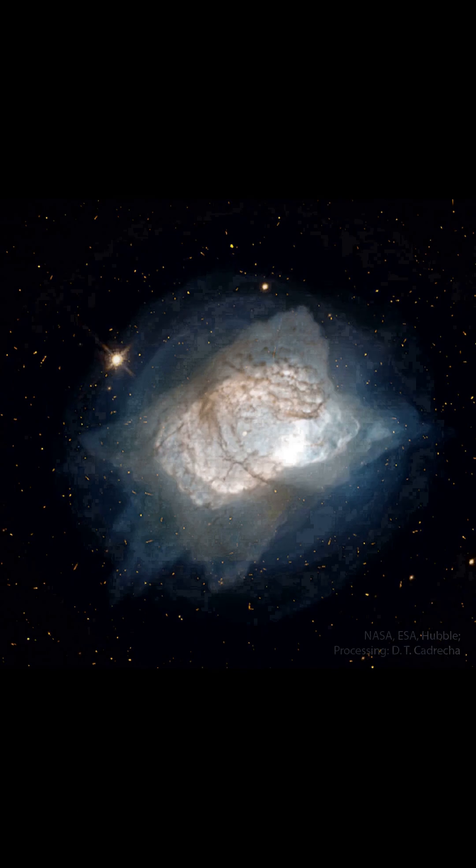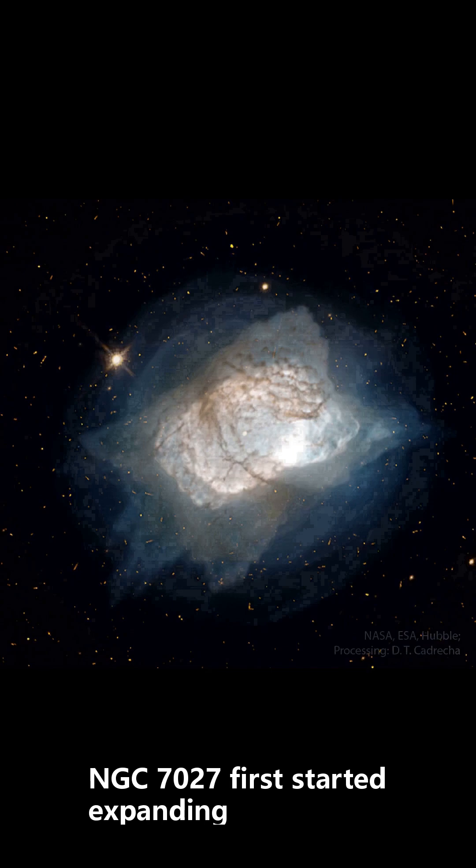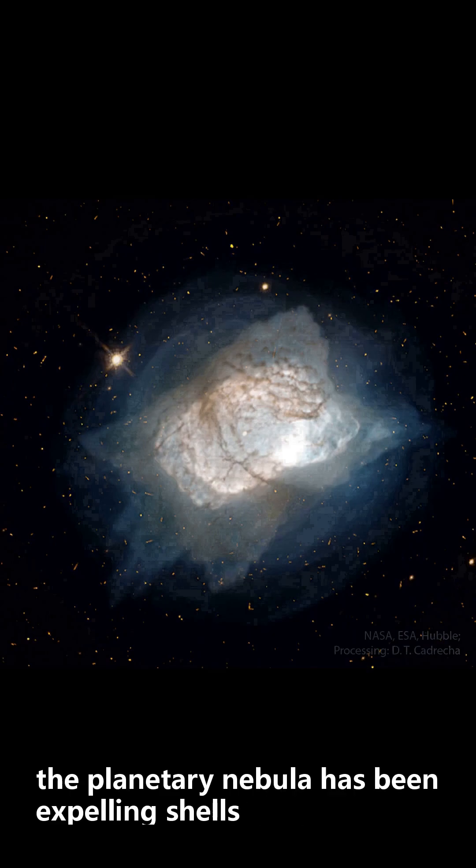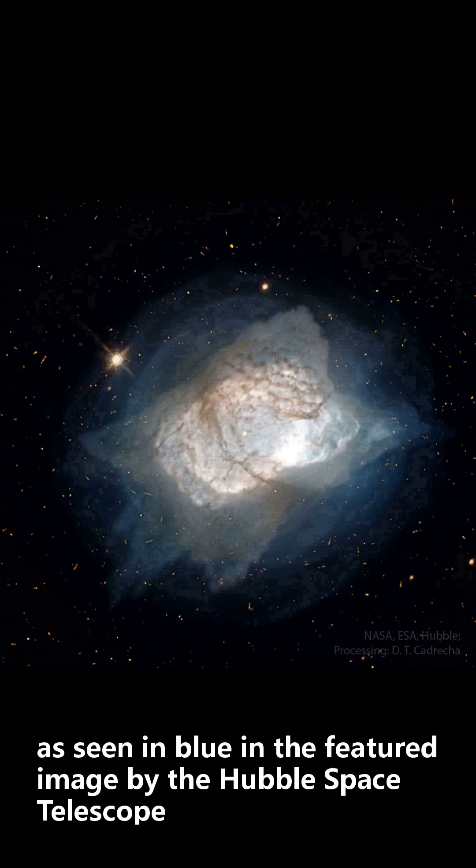Given its expansion rate, NGC 7027 first started expanding, as visible from Earth, about 600 years ago. For much of its history, the planetary nebula has been expelling shells, as seen in blue in the featured image by the Hubble Space Telescope.